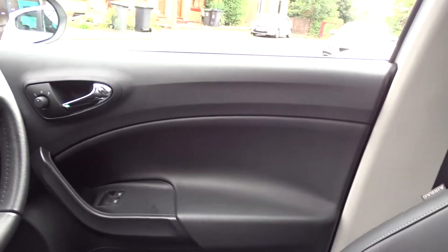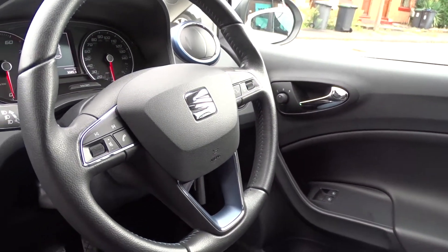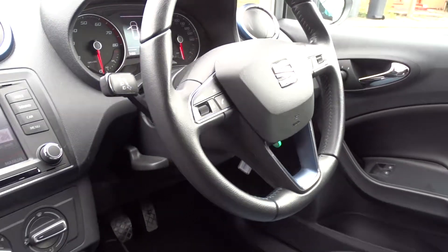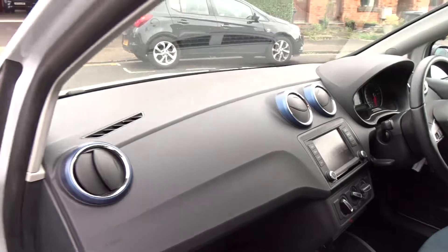There are front electric windows, electric-operated door mirrors, and a leather multi-function steering wheel with full audio controls and Bluetooth device connectivity. The car also comes with a factory-fitted alarm system with interior sensors, as well as a full service history.